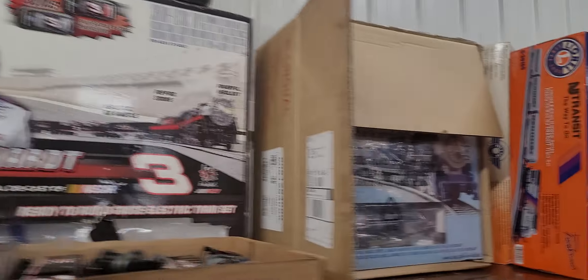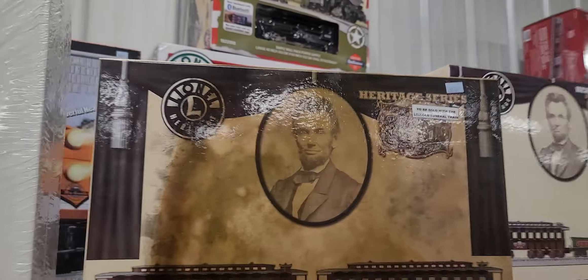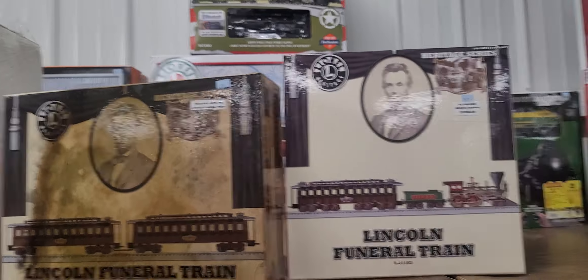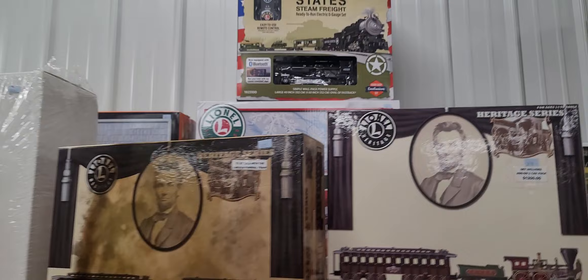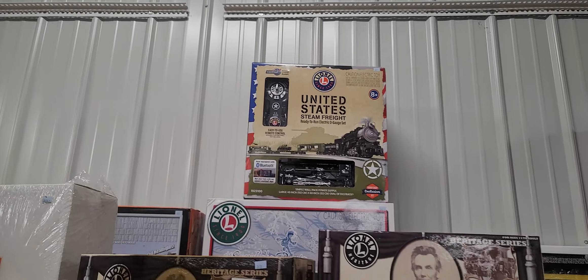Lots of great rolling stock. We have some sets — John Deere, Dale Earnhardt. Look at this: we have the Lincoln Funeral Train. I didn't even know they came up with that. It had a price tag of $1,200 on it at one time, so we'll see how that fares at the auction.